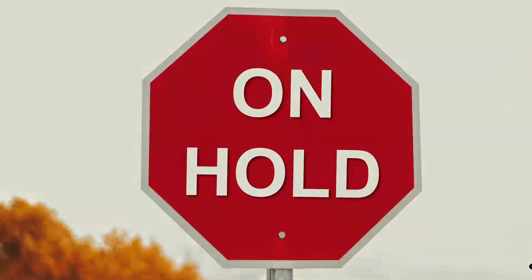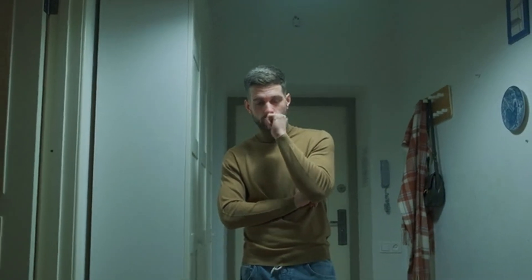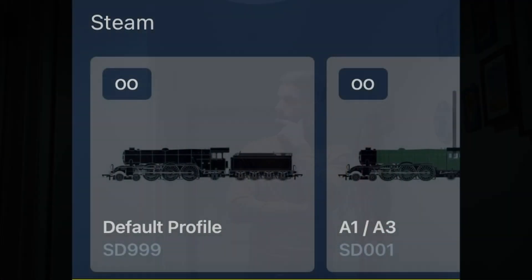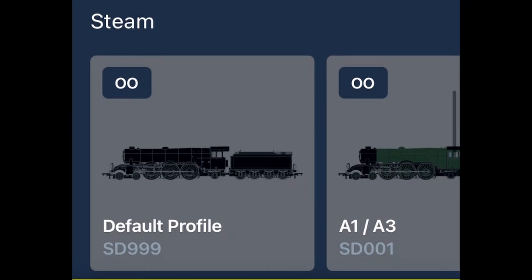If I'm disappointed in terms of the level of profile support, I can only imagine how frustrated Android-based modellers are, who may have already purchased decoders that are stuck on the default profile, with no means to change the profile, unless you get an iOS-based friend or colleague to help you out.